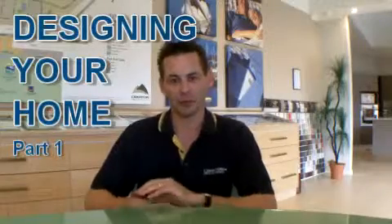Hi there, I'm Andrew Cox. Welcome back to Home Easy. Today we're going to talk about designing your home. In the last of our videos we went through choosing a block of land, so in this particular video we're going to assume that you've found your block of land and now you're in the process of wanting to design your new home.